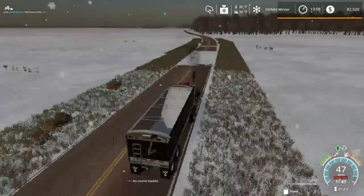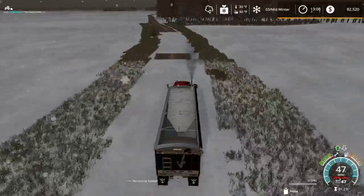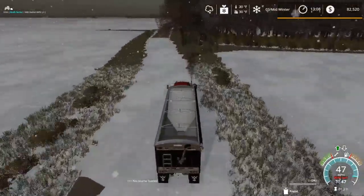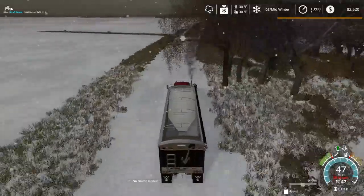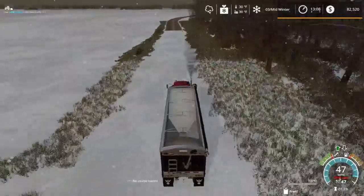I did start on a new map project based in North Dakota. For anybody that is from North Dakota, it's a little west of the Grand Forks area — based outside of a town called Wheatland, North Dakota.